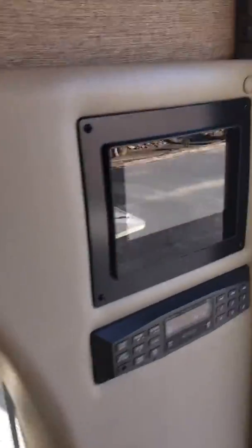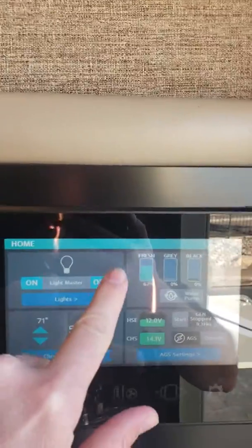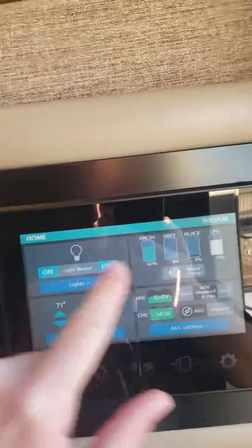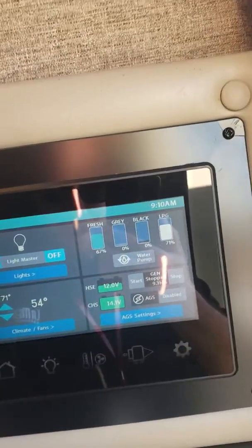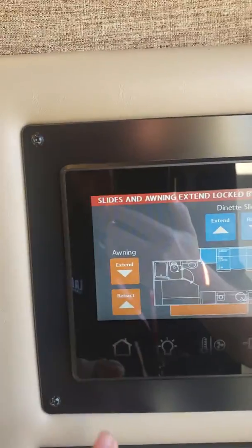Over here you've got the multiplex wiring system. We can turn the lights on and off. You can actually download an app and have full control of everything on this coach from that app — automatic generator start, control your slides, everything just from right here.